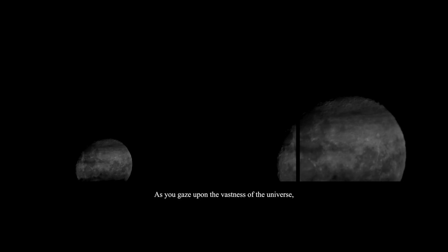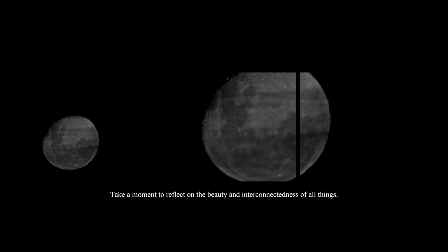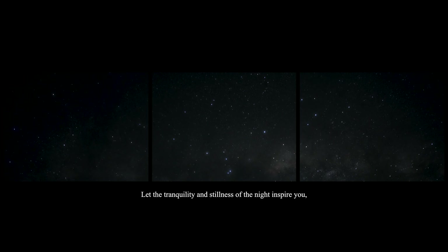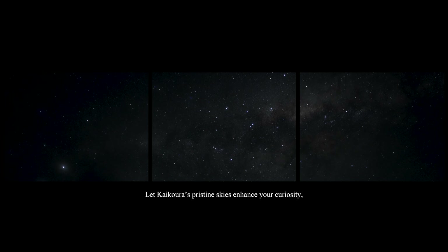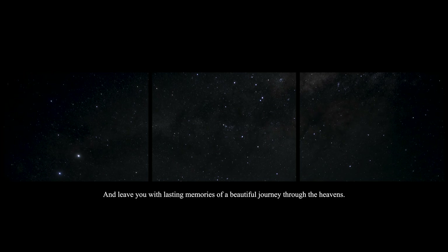Step 7: Contemplate and reflect. As you gaze upon the vastness of the universe, take a moment to reflect on the beauty and interconnectedness of all things. Let the tranquillity and stillness of the night inspire you and fill you with a sense of wonder and awe. Let Kaikoura's pristine skies enhance your curiosity, and leave you with lasting memories of a beautiful journey through the heavens.